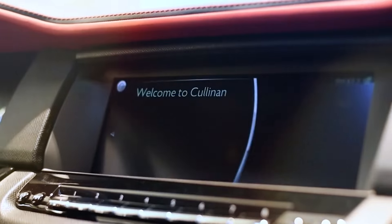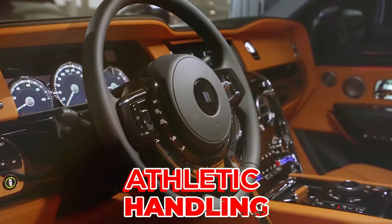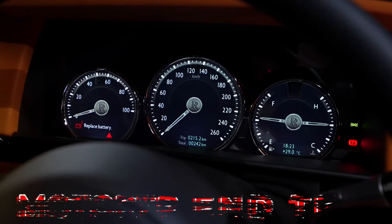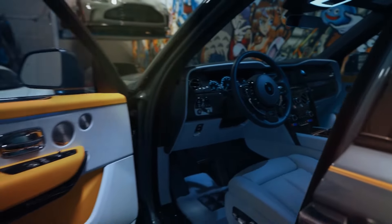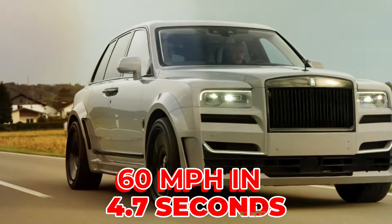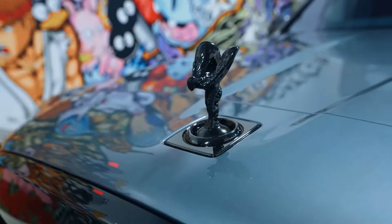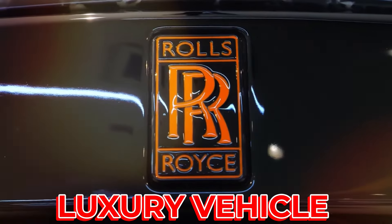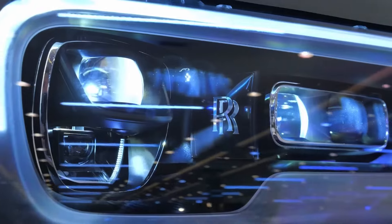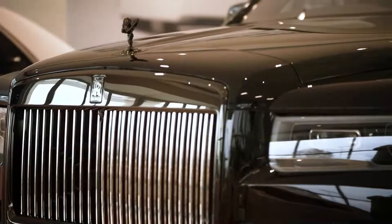Despite its luxurious nature, the Cullinan doesn't compromise on performance. It's capable of more athletic handling than the standard model, and the Motor Trend test team managed to hustle a same-generation 2020 Black Badge model to 60 miles per hour in 4.7 seconds. The 2024 Rolls-Royce Cullinan starts at a high-end price point, but Rolls-Royce offers a range of customisation options, allowing buyers to tailor their Cullinan to their exact specifications and preferences.